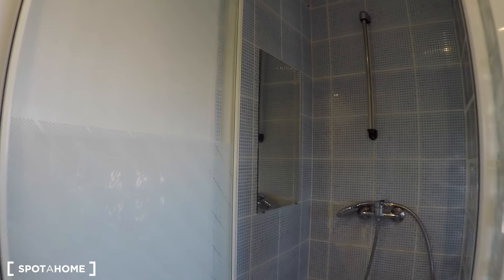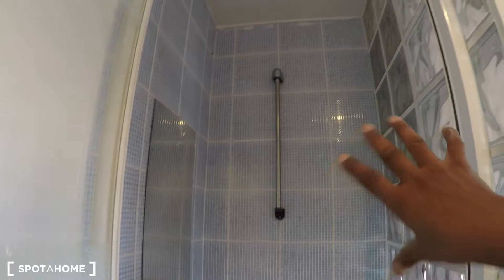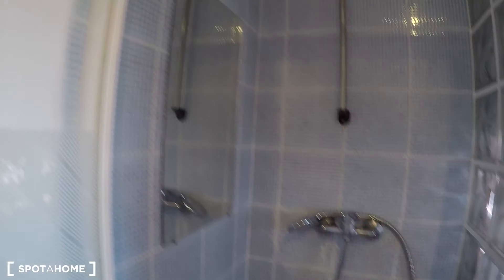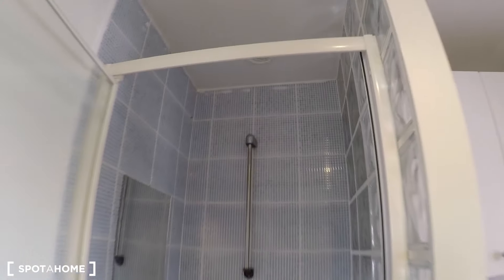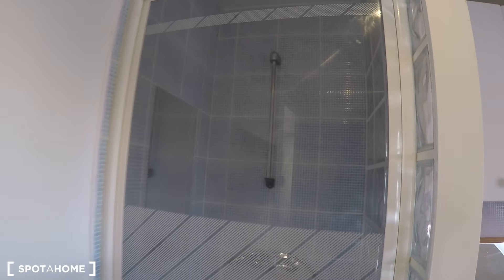The shower cabin is right here and it's actually going to be renovated this month — all new towels and a brand new shower cabin. It looks good now but it's going to look even better. There's a glass door to close it.